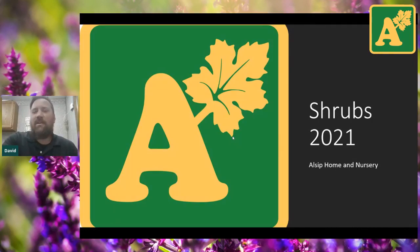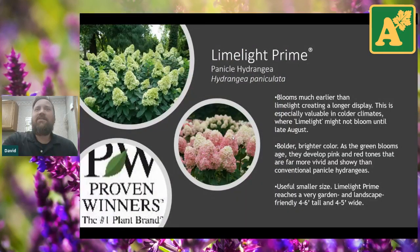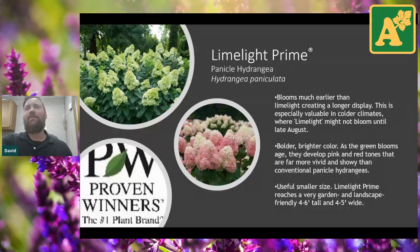If there's anything you're looking for, make sure you ask in the comment section. So for shrubs, new ones for this season — we start off with a great new panicle hydrangea called Limelight Prime. This is one we saw originally last summer. One of the nice things about it is it blooms earlier than the original Limelight — about one to two weeks earlier, which in hydrangea season is a huge deal.